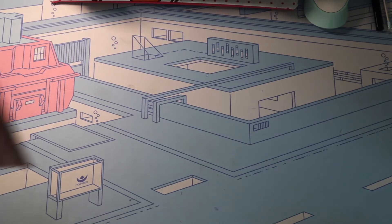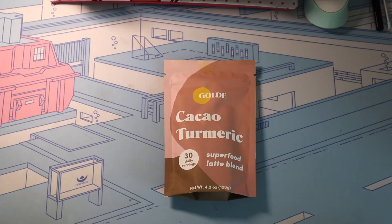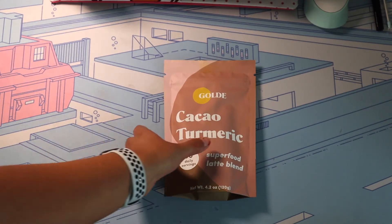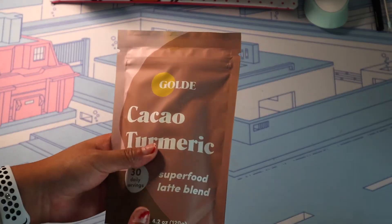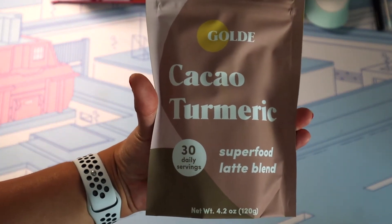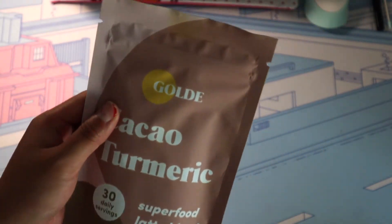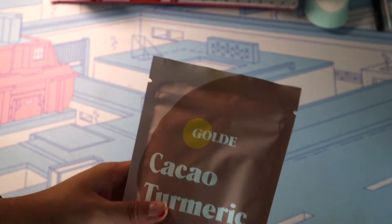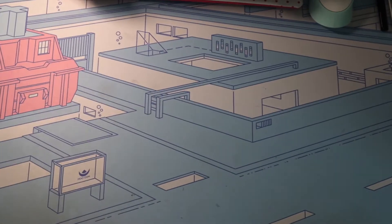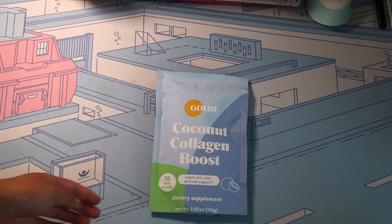This is the Cacao Turmeric Superfood Latte Blend — 30 daily servings. Turmeric is already a really good anti-inflammatory ingredient, and adding a little bit of black pepper is always very good to help you digest it. I'm going to give this a try tomorrow morning. It's good like hot cocoa as well as just helping keep you warm.